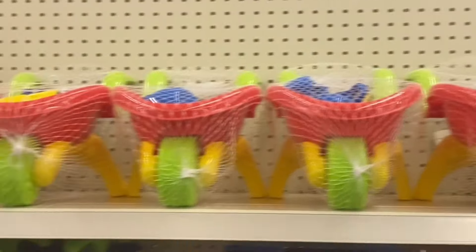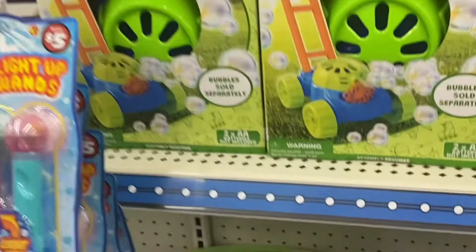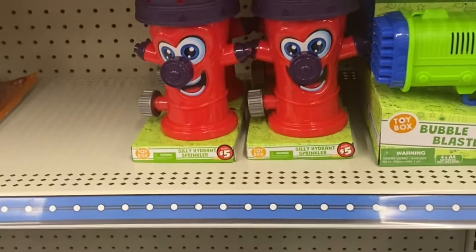Outdoors — they got the water blasters. And the little wheelbarrows — that's cute. And this is a bubble mower and it's only $5. They got the fire hydrant — very nice.